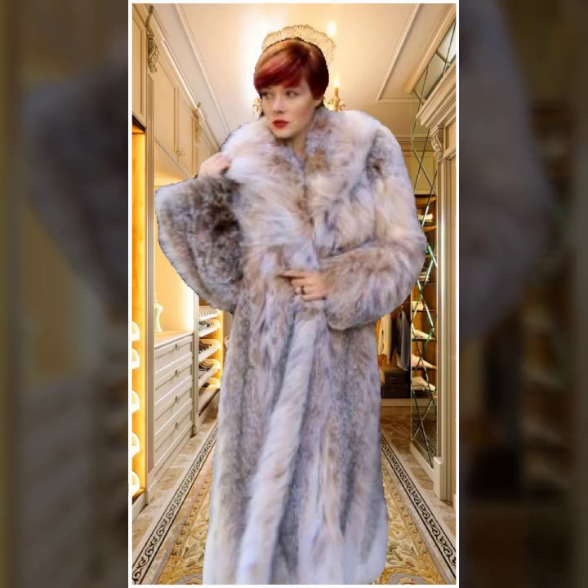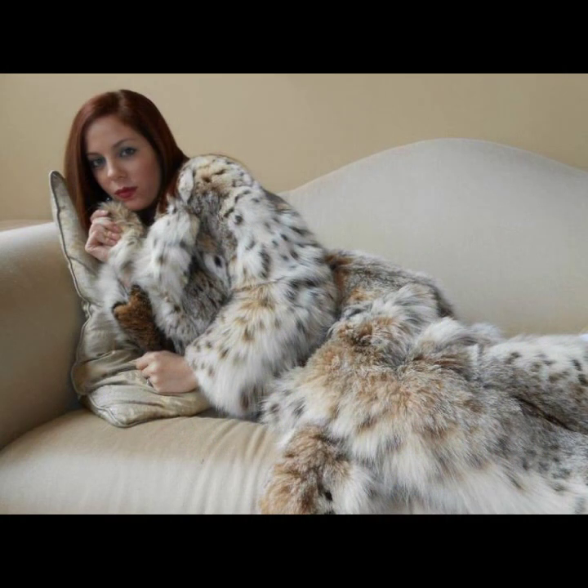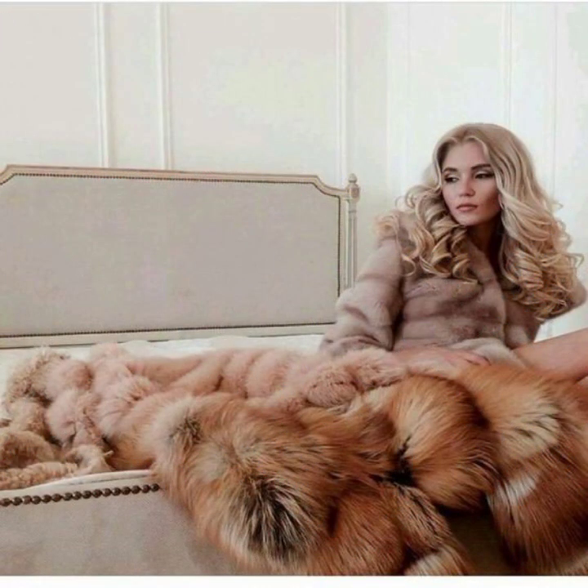Hello everyone, welcome back to my YouTube channel Asya Fashion Vlog. How are you? I hope you are fine and doing well. This is me, Asya, and today I will show you in this video so beautiful and very stylish ideas of fur coat for girls and women. These ideas are trendy and from the latest 2022 collection.